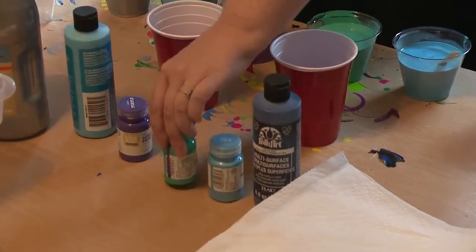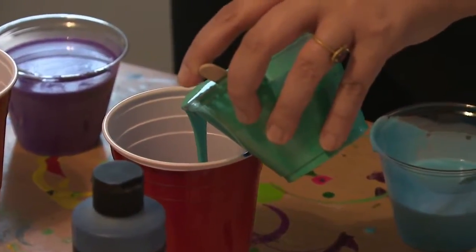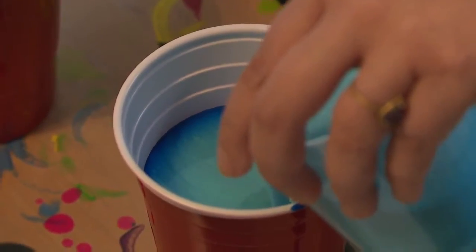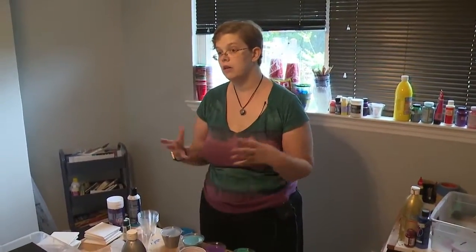She first starts out by picking the paint she wants to use. After pouring paint, paint thinner, and silicone, she then lets all ingredients set overnight to create air bubbles, giving the artwork a textured look. Someone told me the longer you let it sit, the more cells it creates.